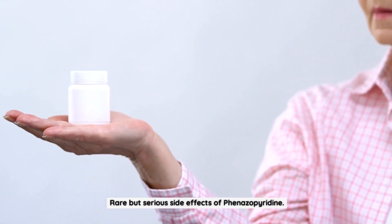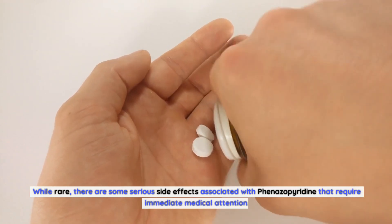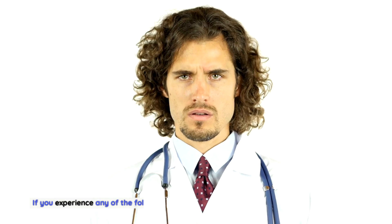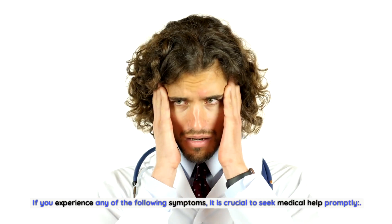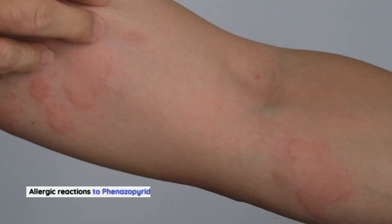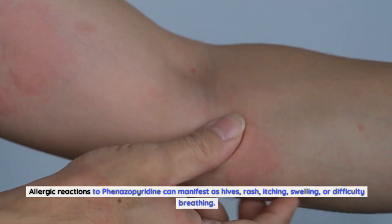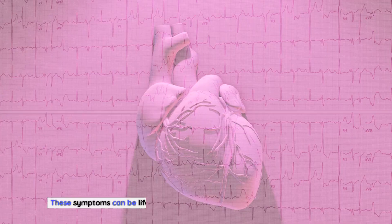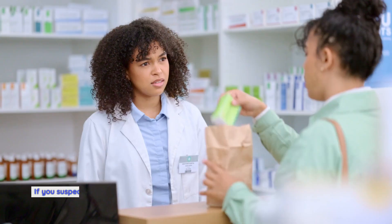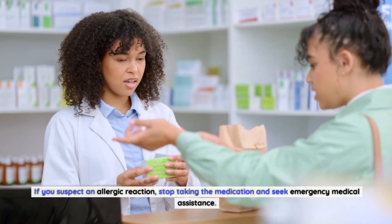Rare but Serious Side Effects of Finazipuridine. While rare, there are some serious side effects associated with finazipuridine that require immediate medical attention. If you experience any of the following symptoms, it is crucial to seek medical help promptly. Allergic reactions to finazipuridine can manifest as hives, rash, itching, swelling, or difficulty breathing. These symptoms can be life-threatening and require immediate medical attention. If you suspect an allergic reaction, stop taking the medication and seek emergency medical assistance.